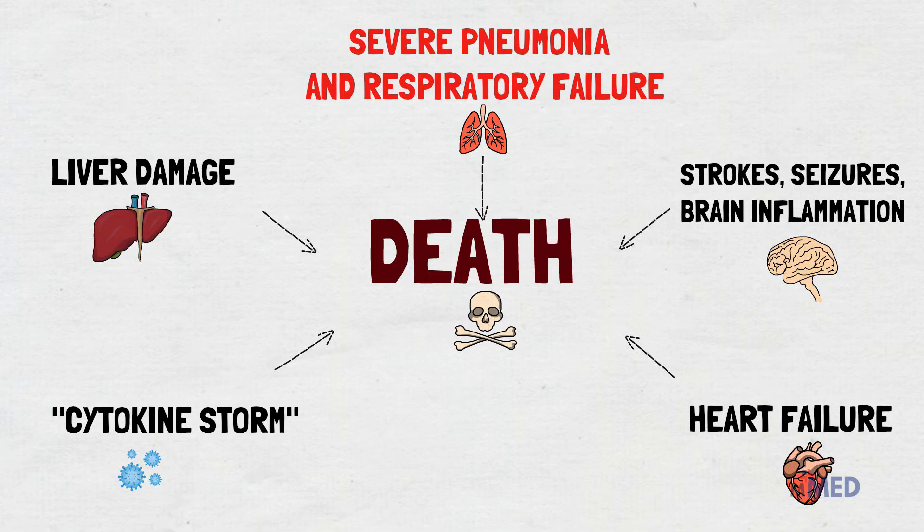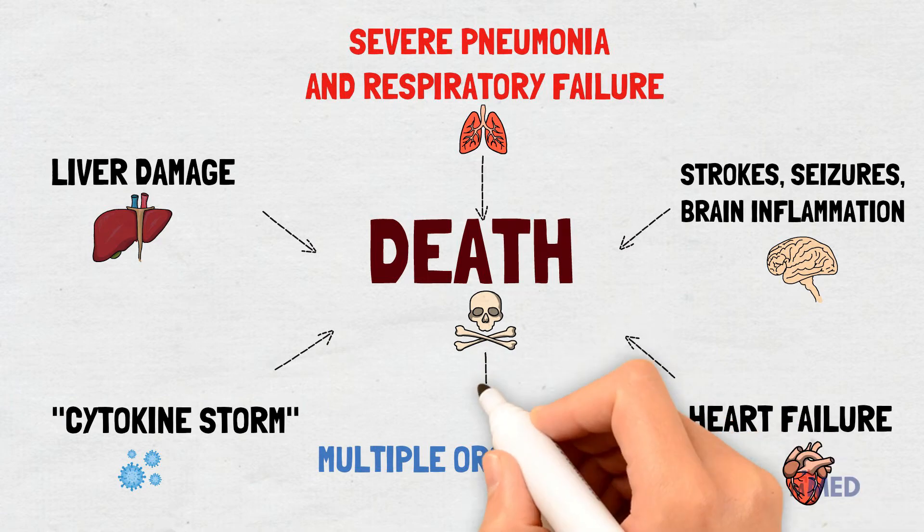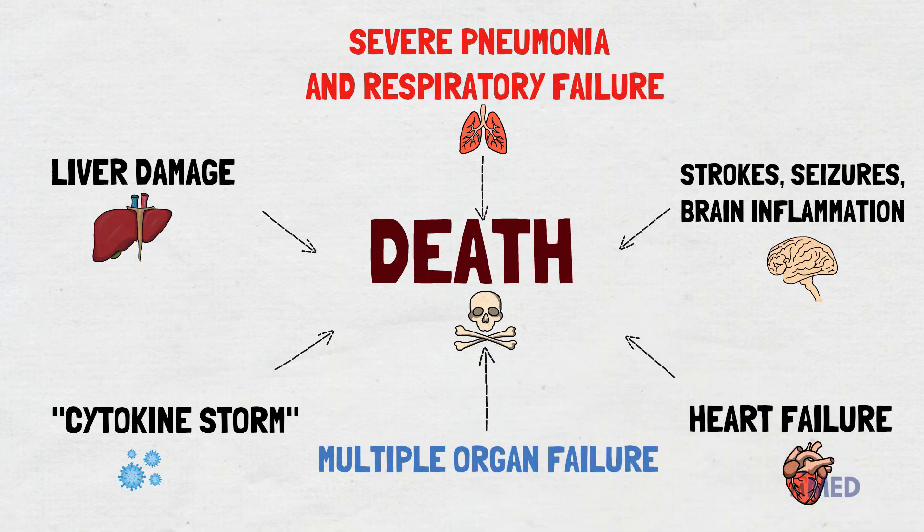A common cause of death in COVID-19 patients is multiple organ failure. Although there is much debate about this, these causes of death may stem from the virus's tendency to target cells in the heart, blood vessels, lungs, gut, liver and kidneys — organs that have large numbers of cells with ACE2 receptors on their surface. One of the biggest causes of death, however, appears to be the body's defenses going into overdrive.